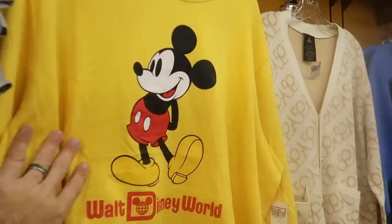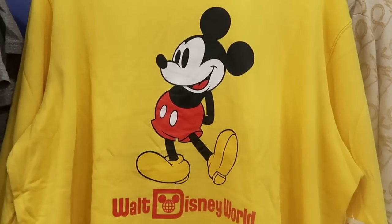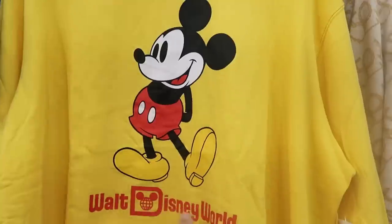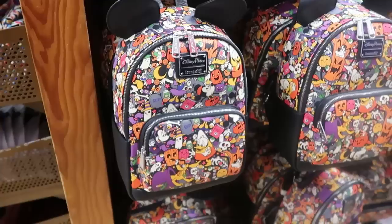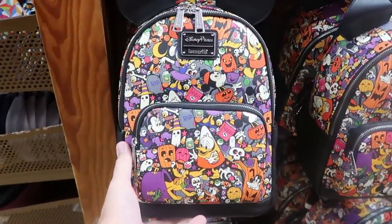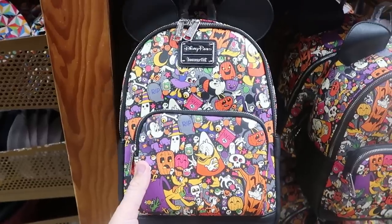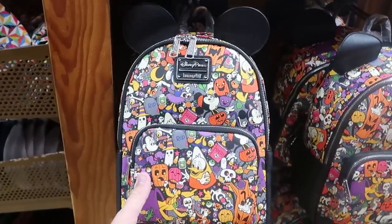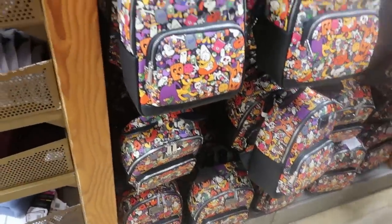There's a new pullover sweatshirt saying Walt Disney World with a classic Mickey Mouse graphic at $19.99 from $45. They also have a huge selection of Halloween Loungefly bags with all the characters dressed up in their Halloween costumes at $29.99 — it's so crazy to still see these here and they have a ton of them.